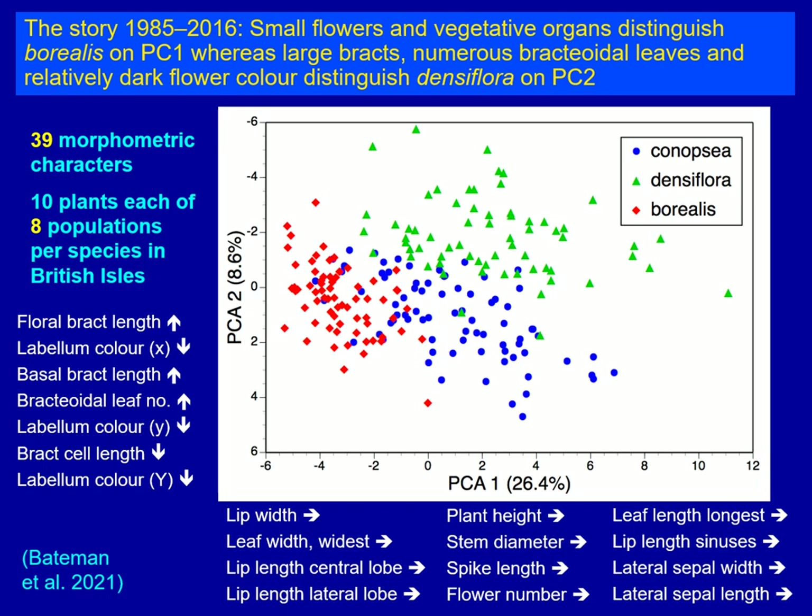We're looking for degrees of separation between the three species that have been identified using DNA-based techniques. You can see that there's reasonable separation of most of the plants of the three species: Borealis over on the left-hand side, Densiflora towards the top, and Canopsia towards the bottom right, with some overlap — but it's an acceptable level of overlap to find between three species that are closely similar and only subtly distinct.